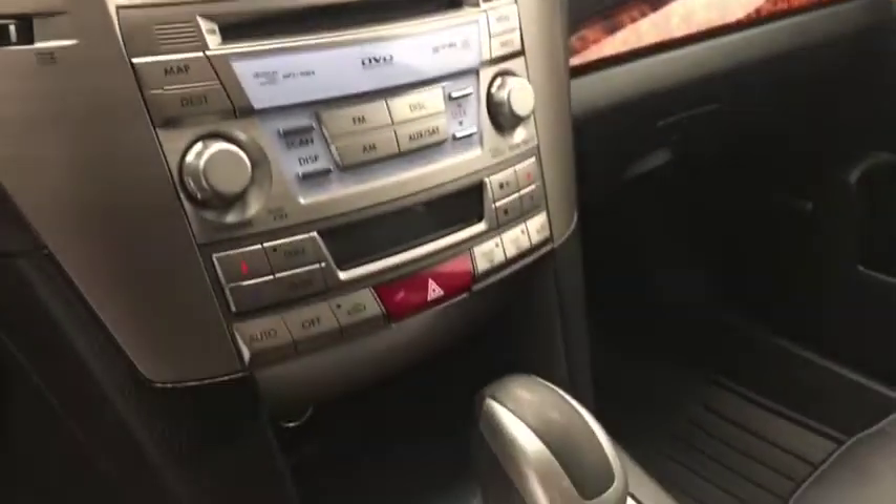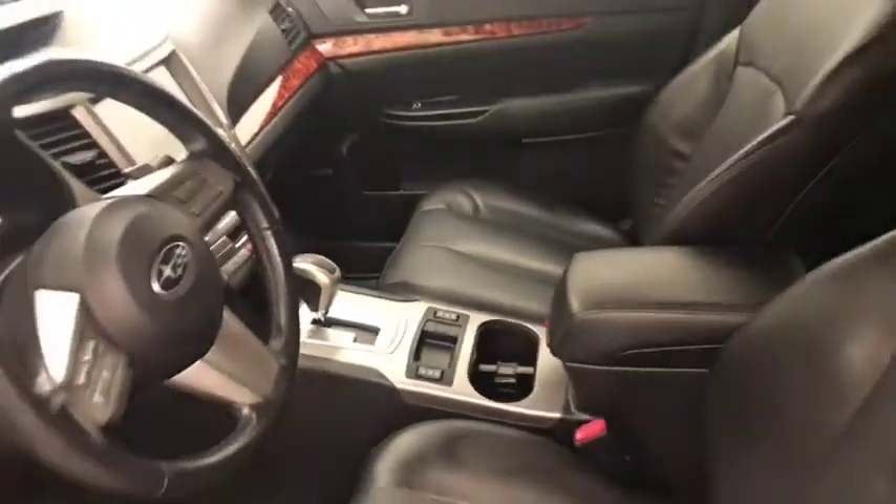CD, AM, FM radio, dual zone climate control with AC and heated seats. Our interior colour is black.